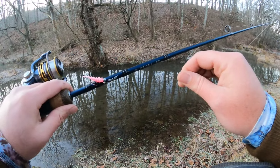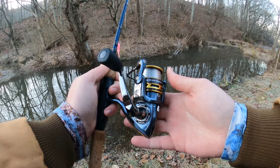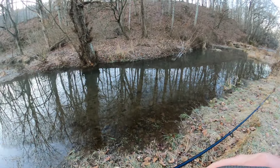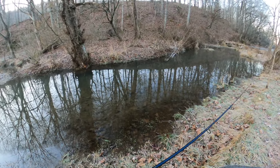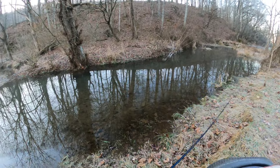I've got that rigged up on some four pound 100% fluorocarbon line, pulled up onto my Pflugger President size 30 reel backed by that Fenwick Eagle 7 foot medium light action rod. Today will be an action packed day and I'm super excited to get in here and get started. Stick around and let's have some fun.